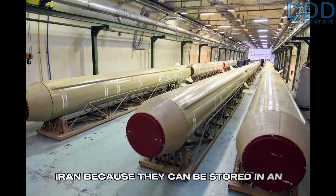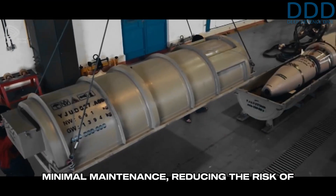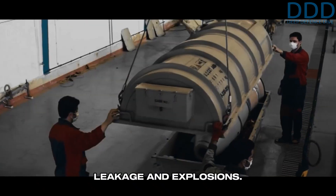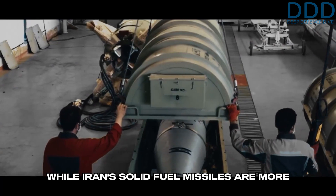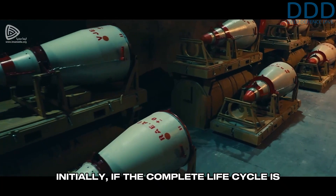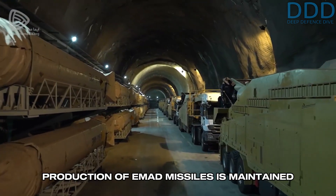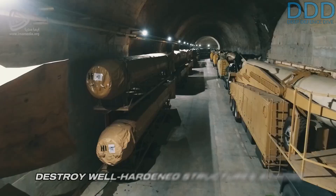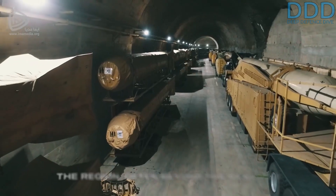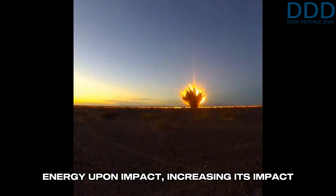These missiles are attractive to Iran because they can be stored in an unfueled state securely for decades with minimal maintenance, reducing the risk of leakage and explosions. While Iran's solid-fuel missiles are more compact and possibly more affordable initially, if the complete life cycle is considered, the EMAD may still be comparatively cost-efficient. The ongoing production is maintained because the missiles can effectively target and destroy well-hardened structures across the region. The heavy direct-descent MARV possesses high kinetic energy upon impact, increasing its impact penetration performance.